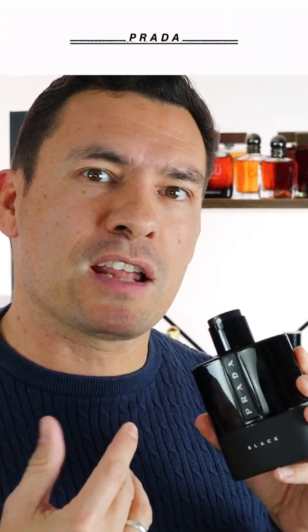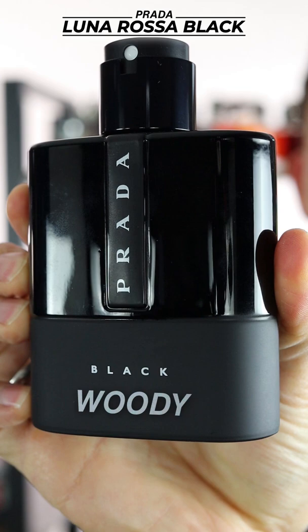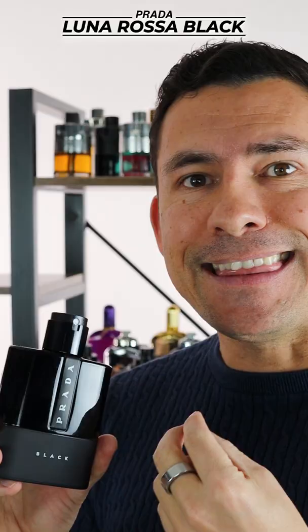Today I'm talking about Prada's 2018 release, Luna Rosa Black — an amber, woody, musky, powdery fragrance. It has a touch of vanilla, and this could be a signature scent, something you could wear four seasons.